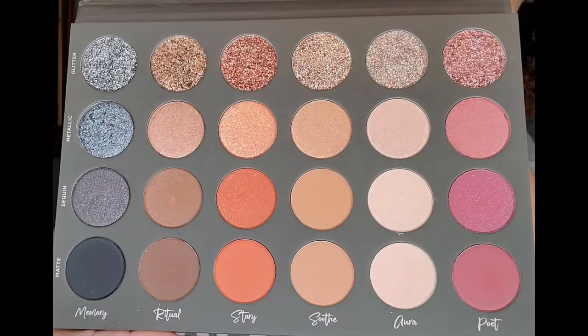I want to show you a really beautiful look with this palette because this palette is just absolutely gorgeous. Just looking at the color story, this is gorgeous. There are four different finish types: matte, sequin, metallic, and glitter. The section names are Memory, Ritual, Story, Sood, Aura, and Poet - we'll go through these.